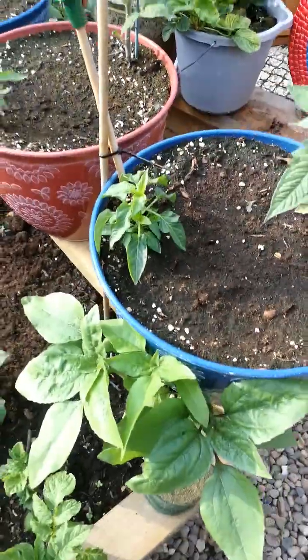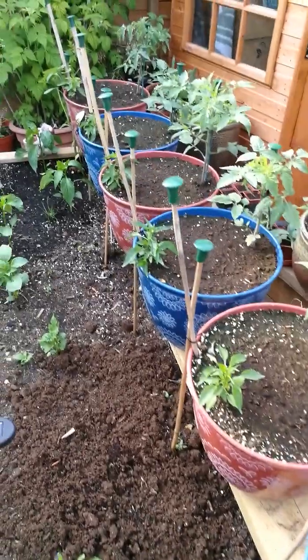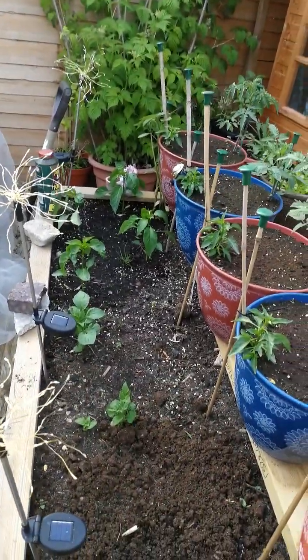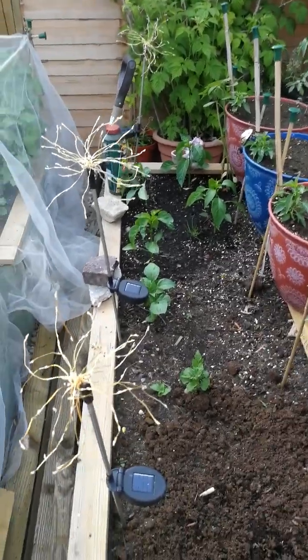Sunflowers always. Chilis, tomatoes, chilis, tomatoes, chilis, tomatoes. Again, peppers, along with chilis, and at the back, sunflowers.